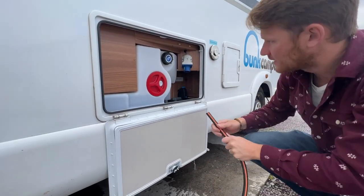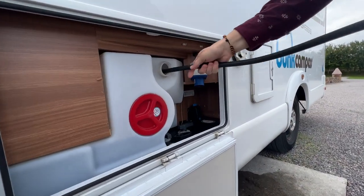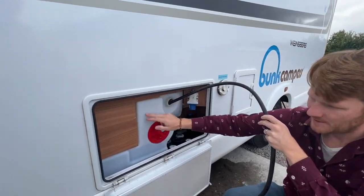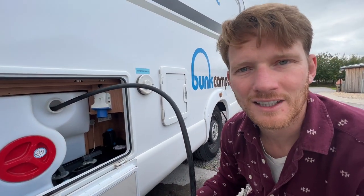While that's draining, I'm going to fill up our fresh water. Basically just stick the hose in and then go turn it on. You can see that we probably used about three-fourths of our fresh water, and we'll fill it up just below the opening.